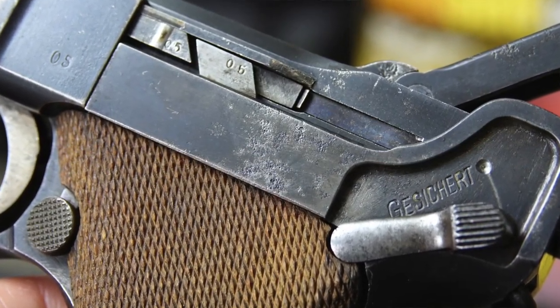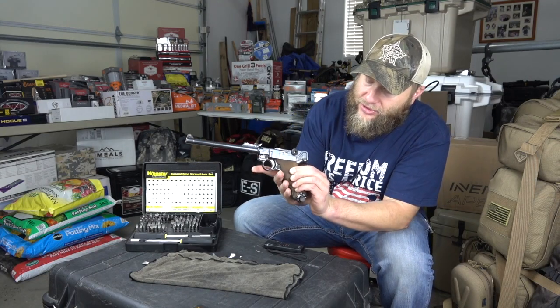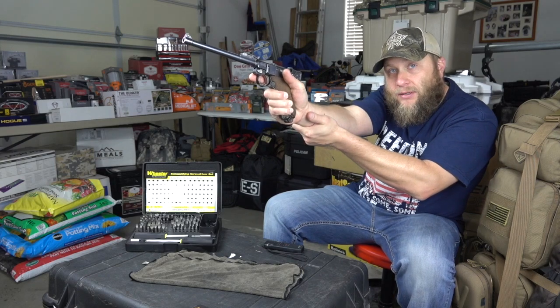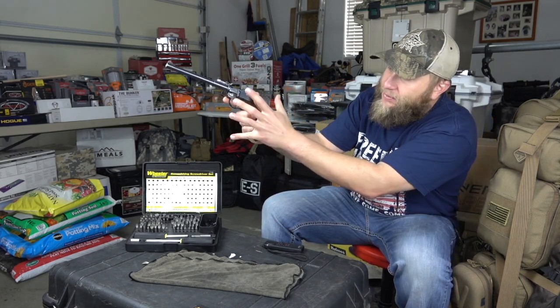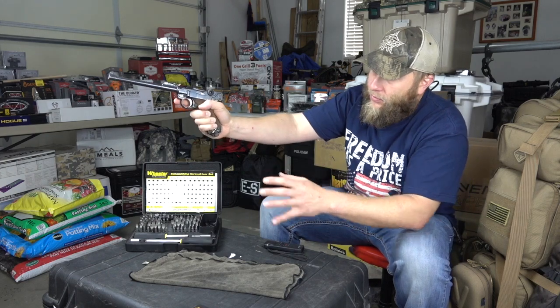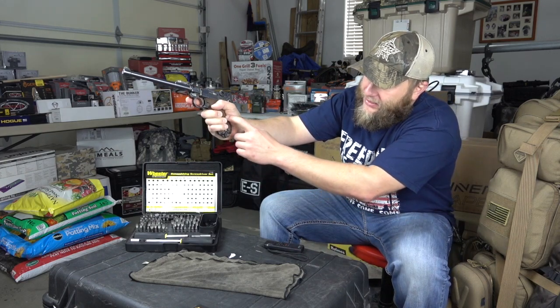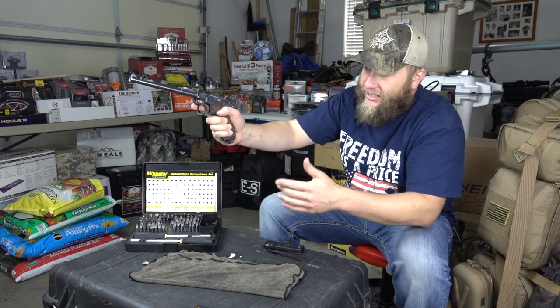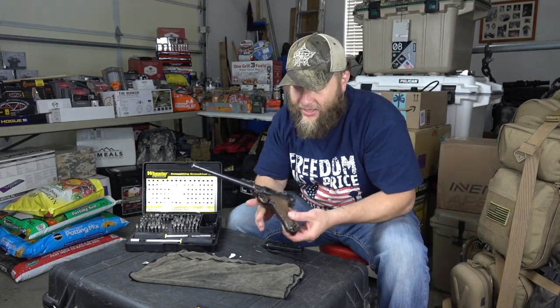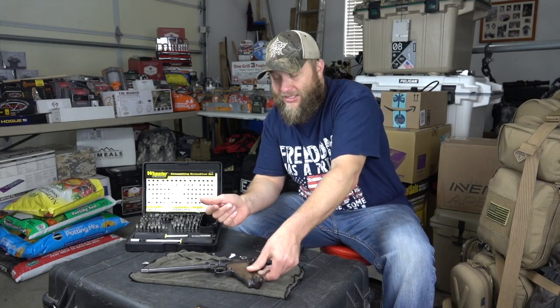There's also some pitting on the firearm right up in here. So if you imagine somebody holding this weapon and blood splatter — I don't know how that would happen exactly — but blood would come up and access all this area here, which is precisely where the stains are on the firearm. So I believe the story, and that's why I paid the money.